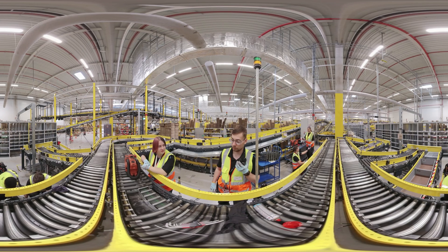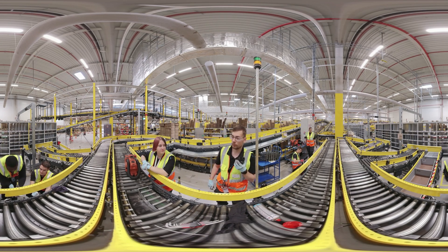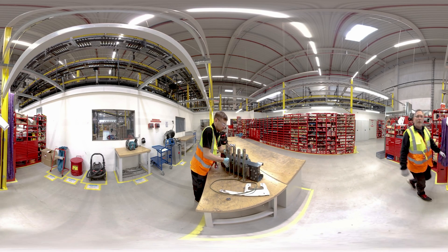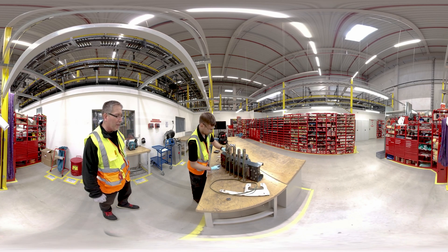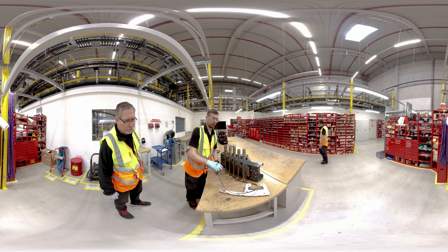Ole has hardly finished the packaging line when he is called to the next task. Ole already works very independently, but if he has any questions, his instructor is always available.